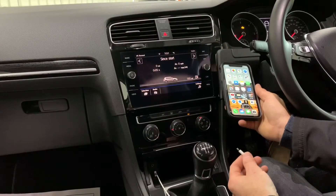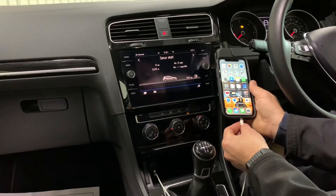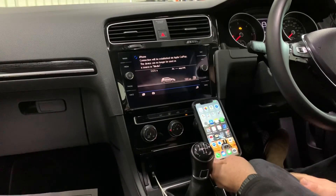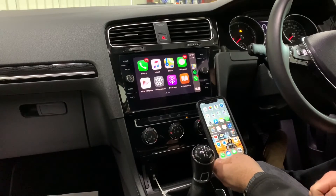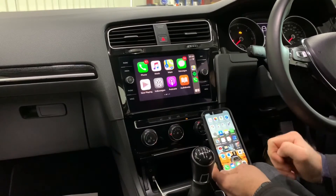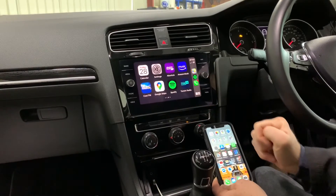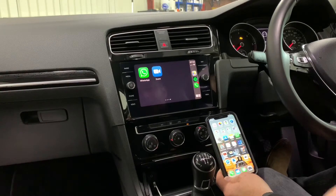One of my favourite features on the 7.5 model is the Apple CarPlay function. We plug the lead into your phone and you'll see here on the screen it mirrors our Apple apps. We've got our telephone application, Google Maps, messages, Spotify music, Amazon Music, and WhatsApp notifications up here — all very useful stuff.